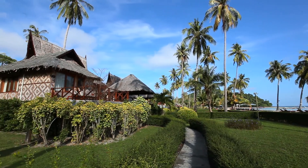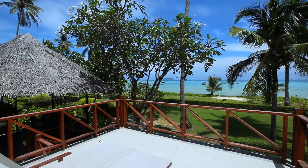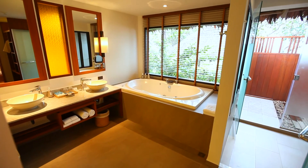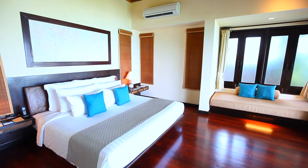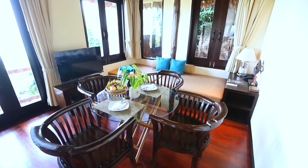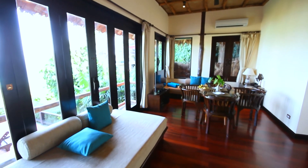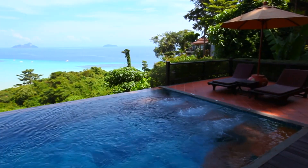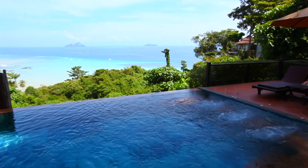Located directly on the bright white beachfront, these rooms offer panoramic sea views, a terrace to soak up the sun and a luxurious bath. For absolute seclusion, the hillside pool villa sits on the gentle slopes of the tropical rainforest. Each villa features a private pool overlooking the bay, perfect for admiring the bright blue hues of the ocean.